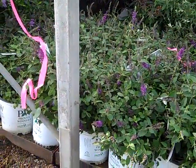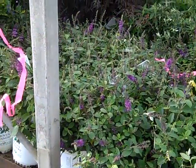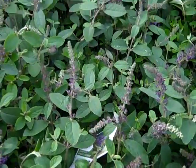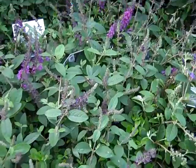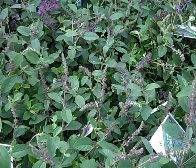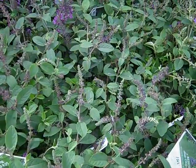Buddleia is looking great right now. I just wanted to show you the bud and bloom on these Blue Chip Juniors. You can see here they're just coming out to show some color. Gorgeous plants — full, fragrant, and heavily budded. This is Buddleia Blue Chip Junior.